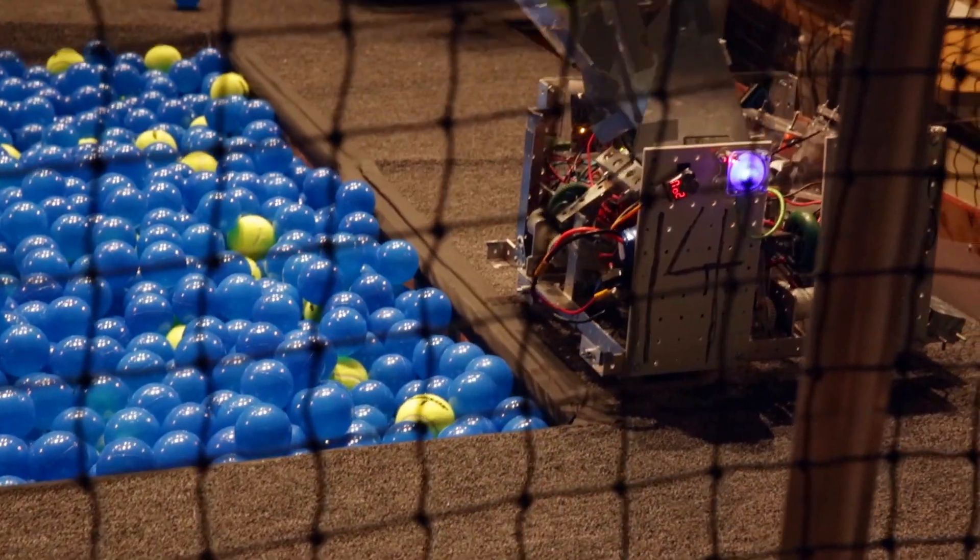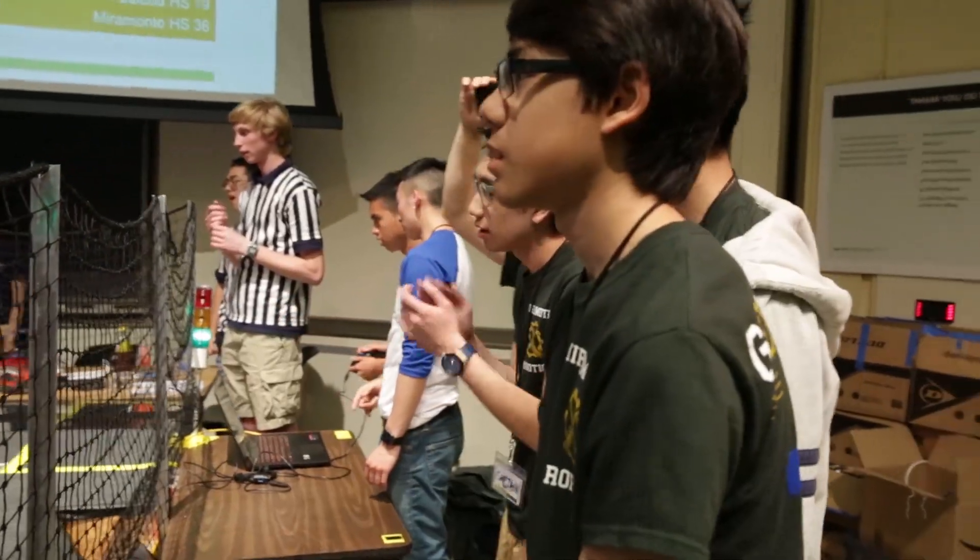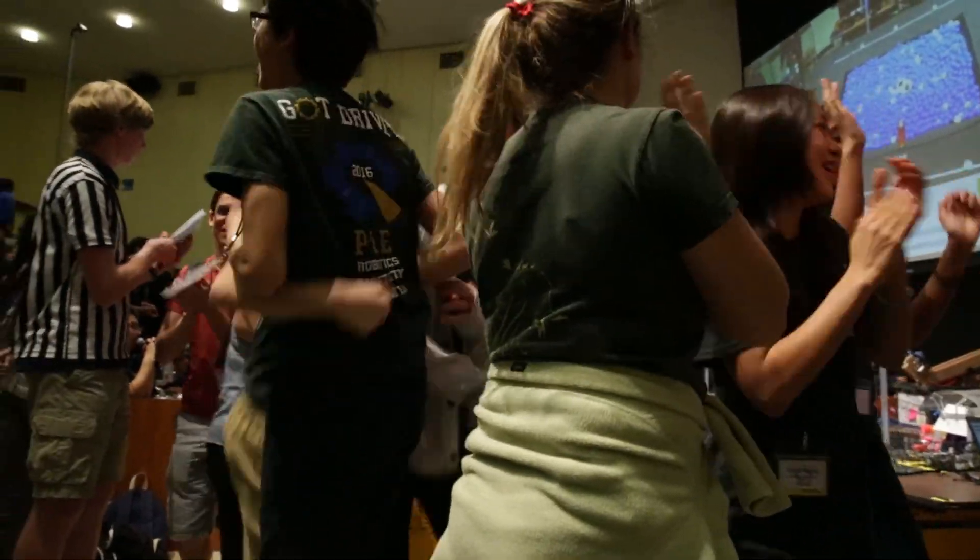Through my game design classes and this, I've come to the conclusion I want to do computer science. This program is fantastic and I hope that we can participate again next year. I wish I could attend this every day of my life.